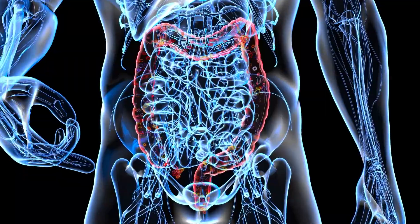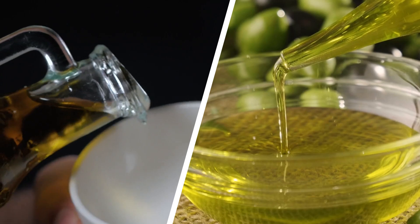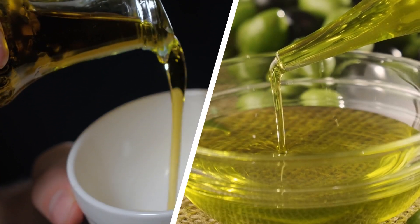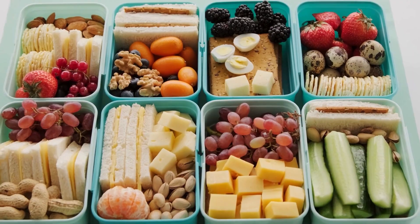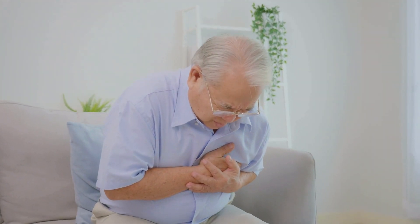This imbalance doesn't just affect blood sugar — it impacts your overall health. Fiber plays a crucial role in gut health and maintaining stable blood sugar levels throughout the day. Similarly, healthy fats like those found in olive oil or avocado help improve insulin sensitivity. By neglecting these key components of a balanced diet, you could be setting yourself up for long-term health complications.